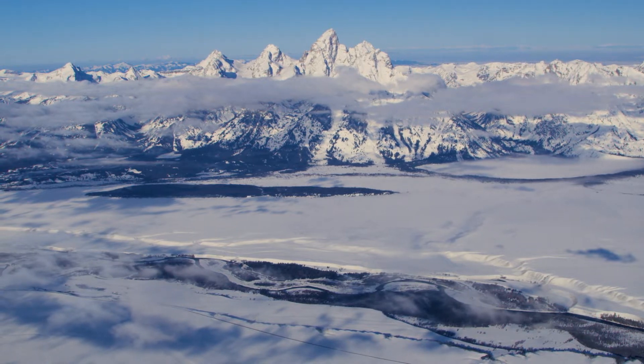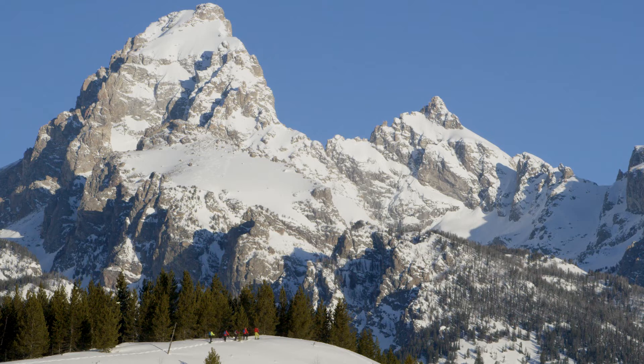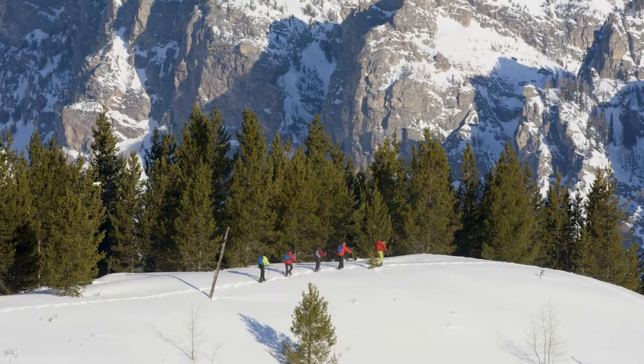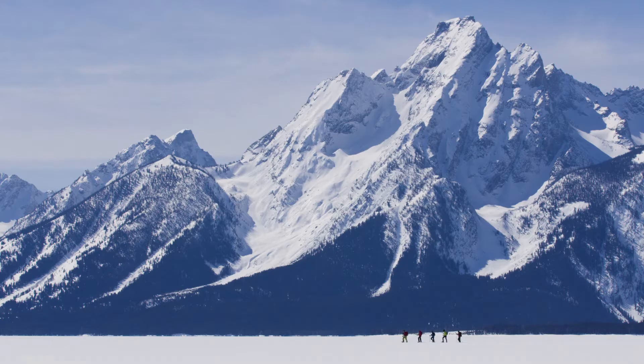As the snow creates a wintry blanket over the Teton mountain range, a peace settles over the landscape. The splendor of Grand Teton National Park in the winter offers a sharp contrast to the busy summer season. The solitude of the backcountry in Jackson Hole is rejuvenating and something you will remember forever.